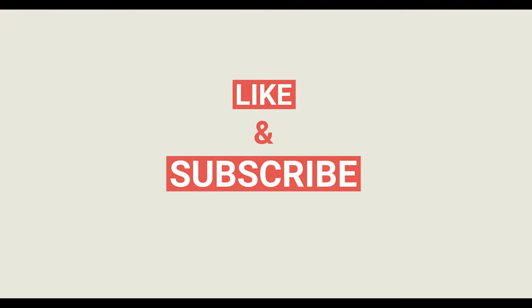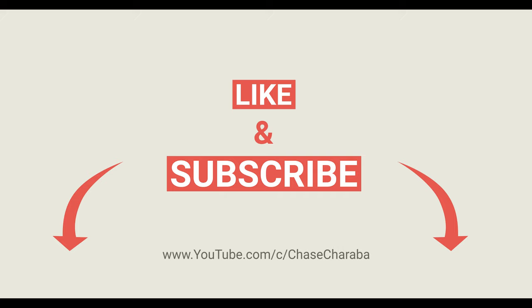If you enjoyed this video, be sure to give it a like and subscribe to my channel if you're interested in the stuff that I make. There's going to be a ton of adventure videos on the way. I'm going to be hiking a lot more, kayaking, stuff like that. The summer is going to be filled with adventure videos and I can't wait to share them all with you. I'll see you next time.